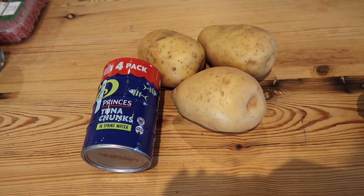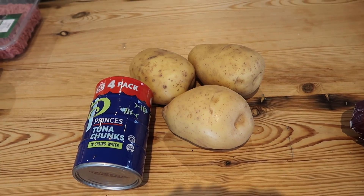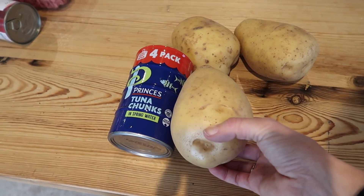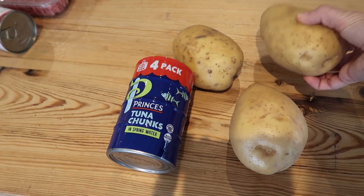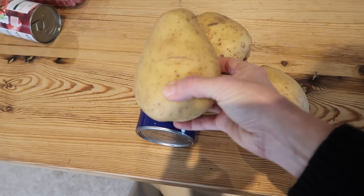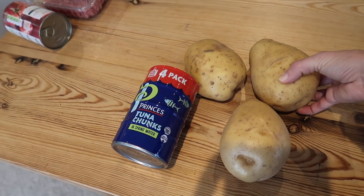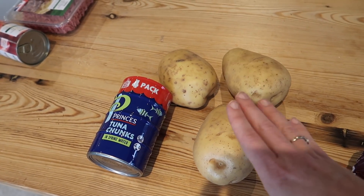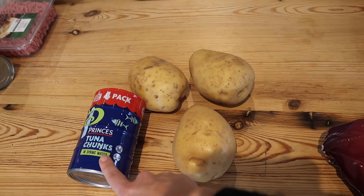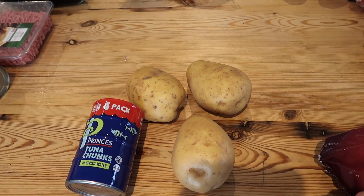Over here I've got three potatoes and some tuna for jacket potatoes — a really simple meal. These potatoes are enormous; that one almost covers four cans of tuna. Three of these will be more than enough for the four of us. I'll just bake them in the oven and make tuna mayonnaise on the side.